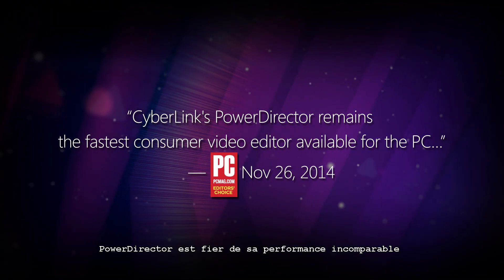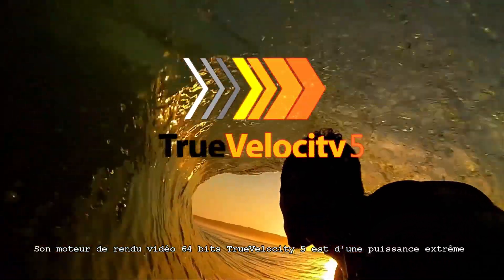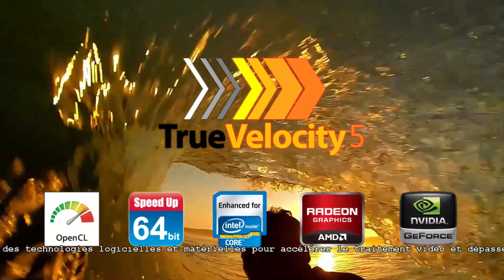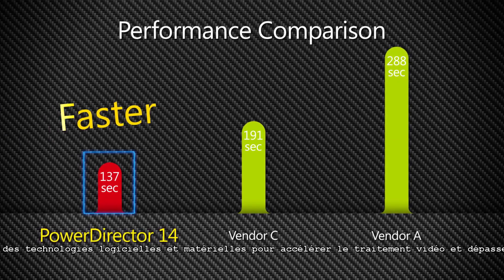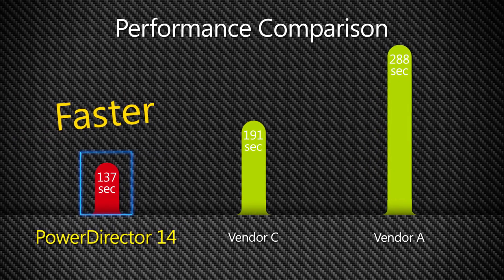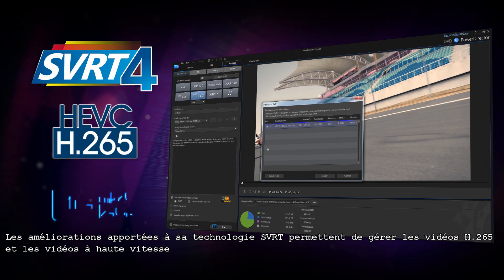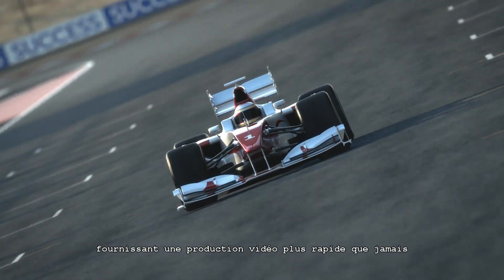PowerDirector prides itself on its peerless performance. Its award-winning True Velocity 5 rendering engine is an extreme 64-bit powerhouse, leveraging hardware and software technologies to speed up video processing and outperform its rivals. Enhancements to its SVRT technology, geared towards handling H.265 and high frame rate video, mean video production is quicker than ever. Render a 30-minute HD video in under 4 minutes. That's ridiculous.